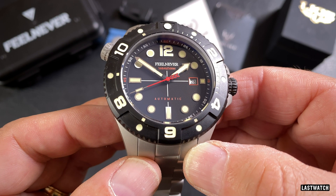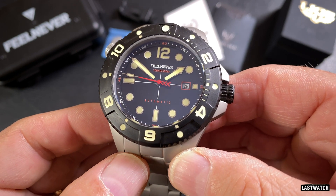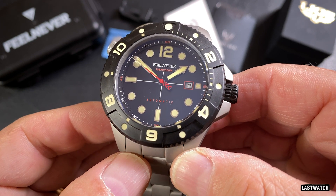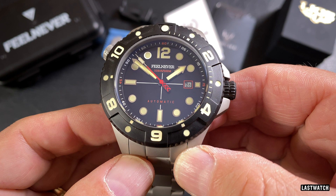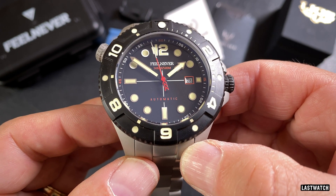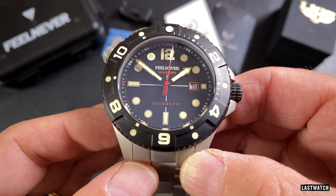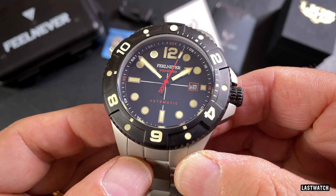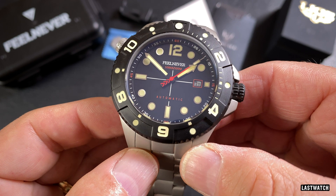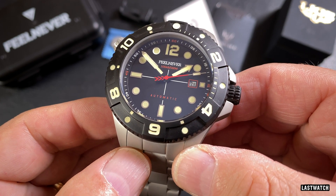The time-telling capabilities of the FN1802 come courtesy of the Miyota 8215. It's an automatic movement that winds but doesn't hack. It's a simple three-hander with a dead complication, 21 jewels, and a beat rate of 21,600 ticks per hour or 6 ticks per second. It has a power reserve of 40 hours and a stated accuracy of between minus 20 and plus 40 seconds per day. This particular version is running at plus 13 seconds per day — not great, but acceptable.